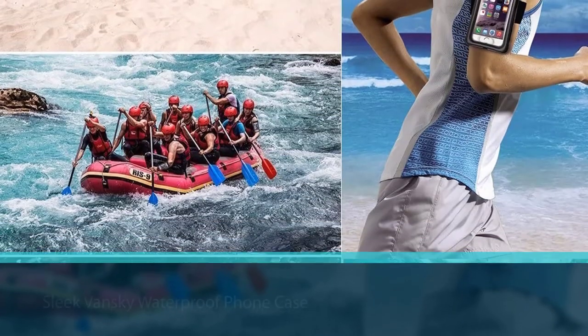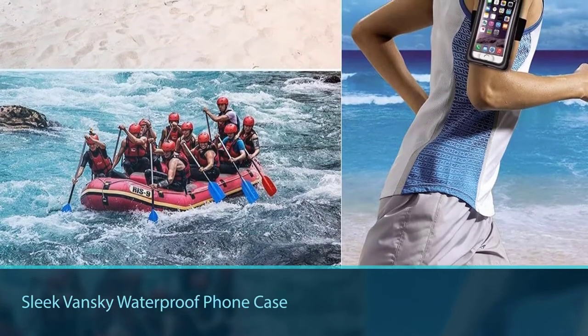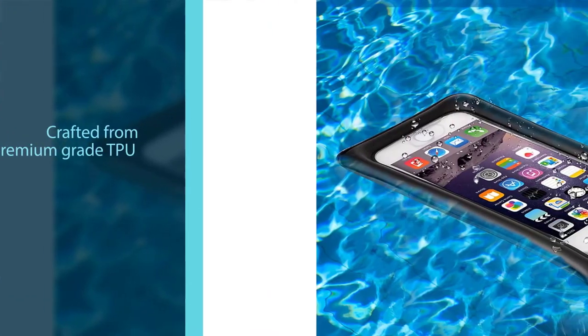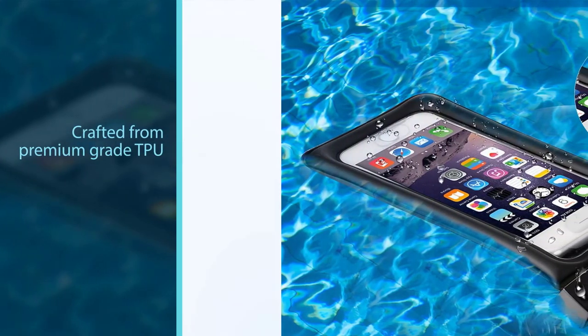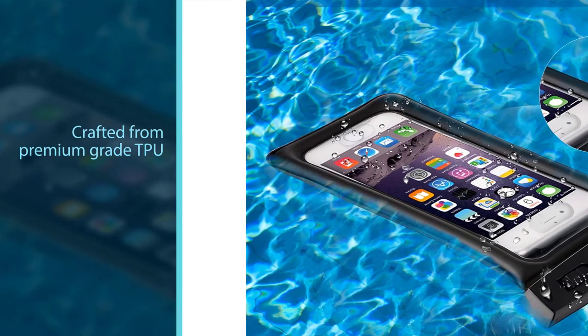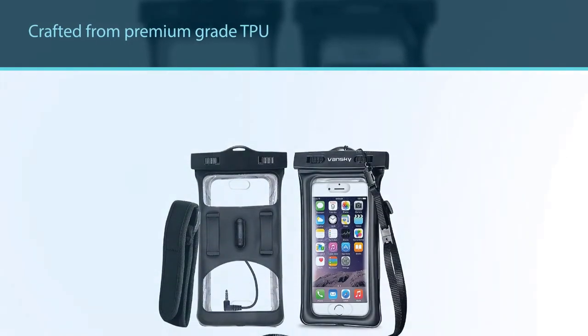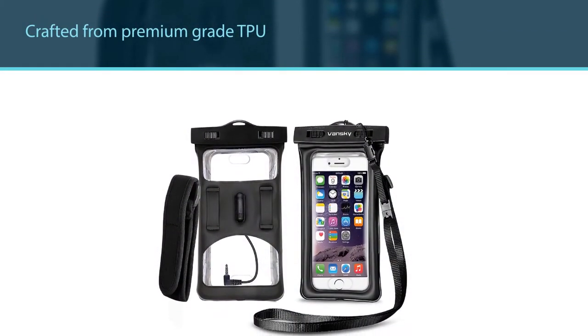The sleek VanSky waterproof phone case is a must-have for those times when you're in or near water, simply because of how well it works. Crafted from premium-grade TPU, this sturdy pouch will protect your phone in even the most extreme conditions. It's IPX8 certified waterproof for up to 100 feet, which means not even a single droplet of water will penetrate the interior.